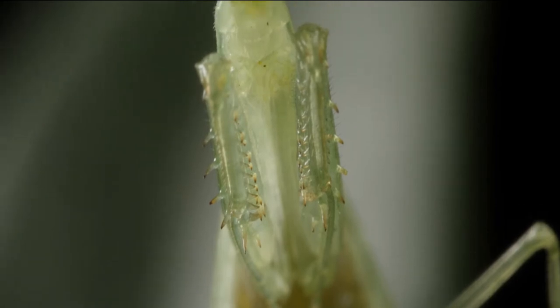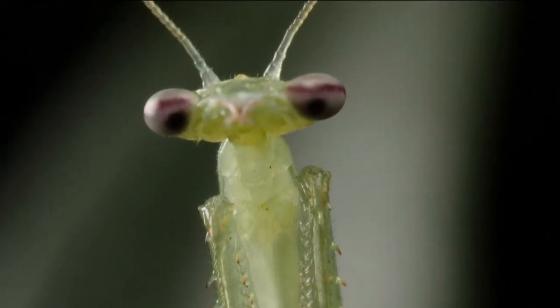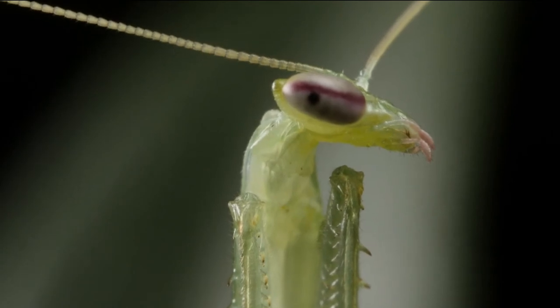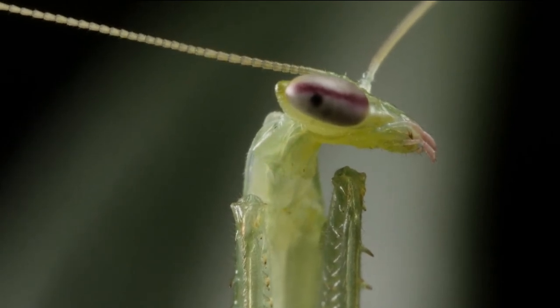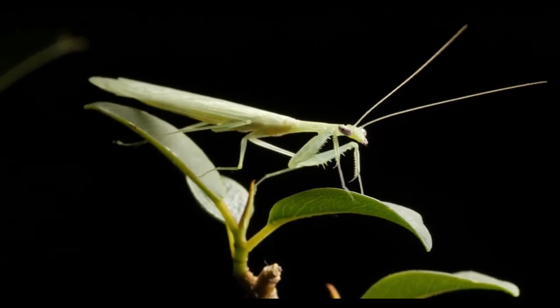The sole purpose of these spikes is to subdue prey through the praying mantis' physical power. Therefore, praying mantises are not dangerous to the insects they consume in a chemical sense, and even if they bite humans, they do not release poisonous compounds.